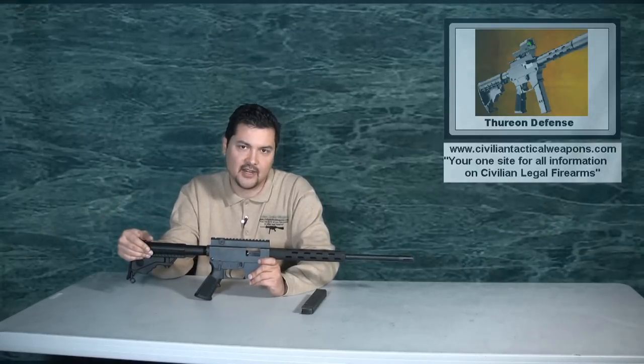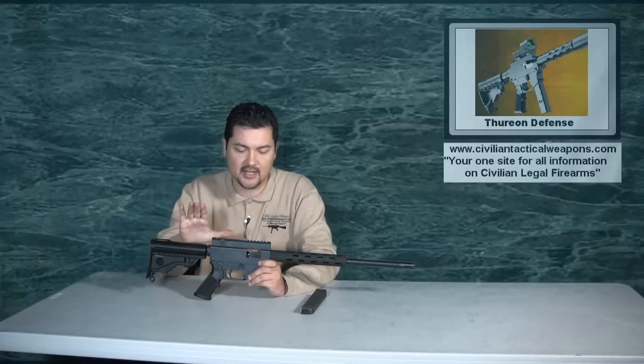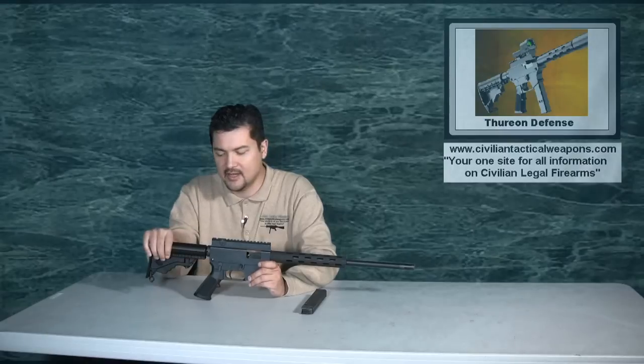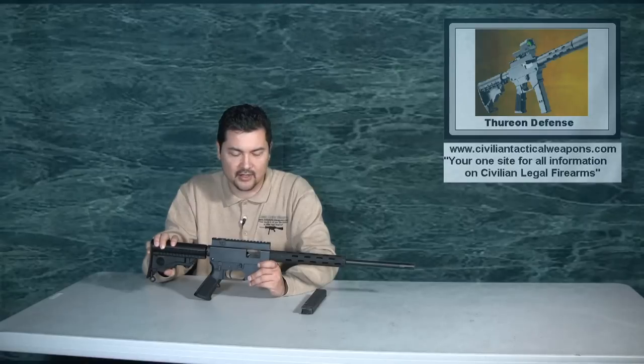I actually shot this entire video because of the request of some of my viewers who are complaining that all of my videos are geared towards larger purchases. I wanted to make sure that you understand the nature of this particular video — this is a very inexpensive, fun little gun to shoot at the range.